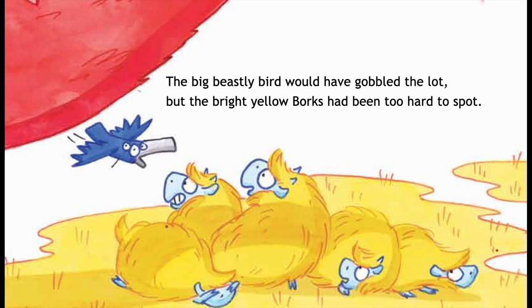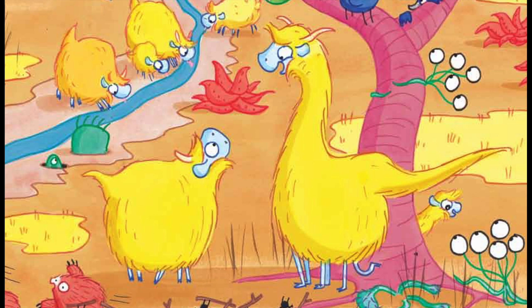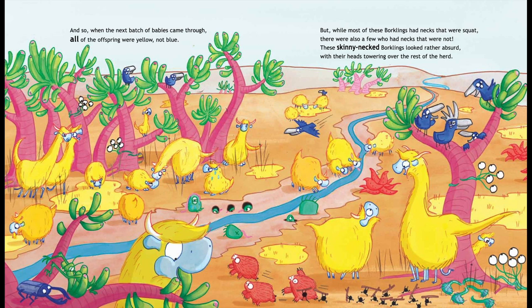And so, when the next batch of babies came through, all of the offspring were yellow, not blue. But while most of these Borklings had necks that were squat, there were also a few who had necks that were not. These skinny-necked Borklings looked rather absurd with their heads towering over the rest of the herd.